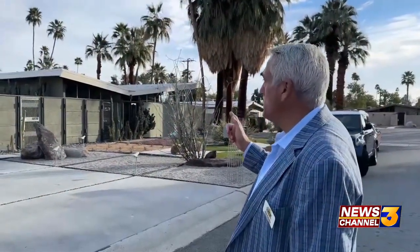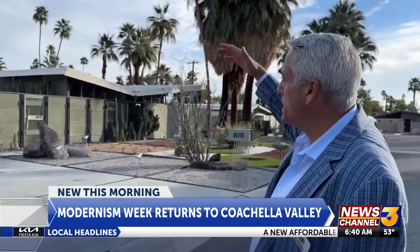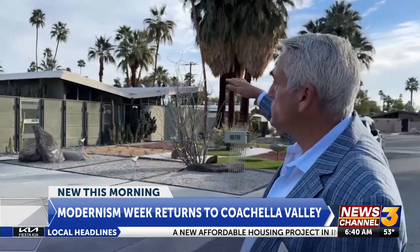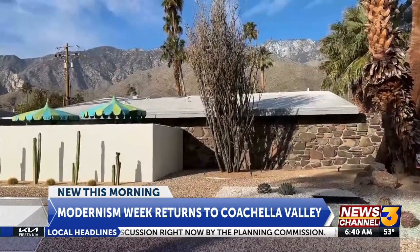This is a classic mid-century modern design. Geometric lines, bright colors, practical minimalism, yet intriguing nuances — these are all key concepts that architect William Kreisel used to create mid-century modern homes here in Palm Springs.